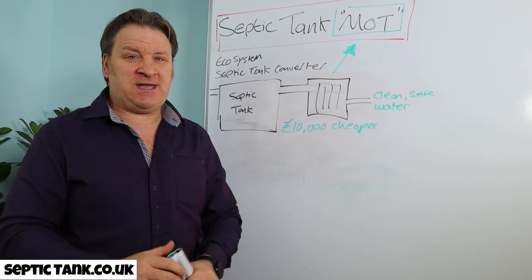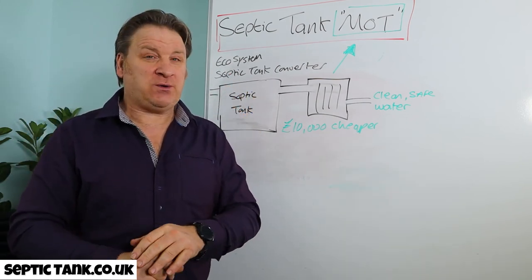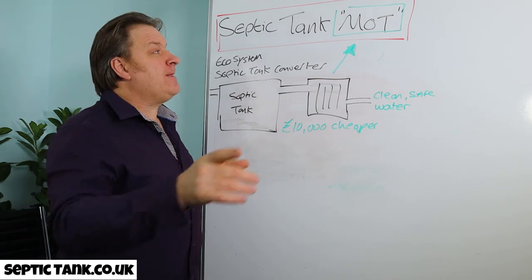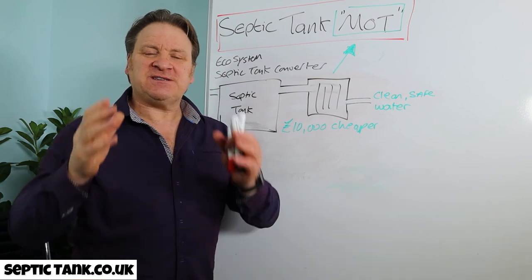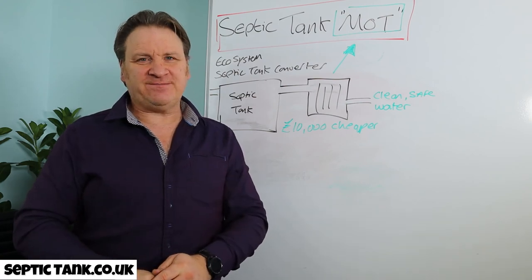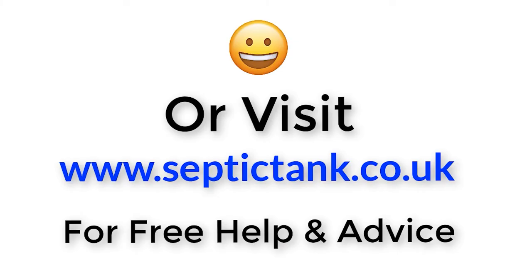If you'd like to see more free videos, go to septictank.co.uk or search 'Septic Tank TV' on Google. If you subscribe to my YouTube channel, you'll be in with a chance to win a free septic tank converter. Thank you for watching — stay safe. For more information, click the link below or visit septictank.co.uk for free help and advice.